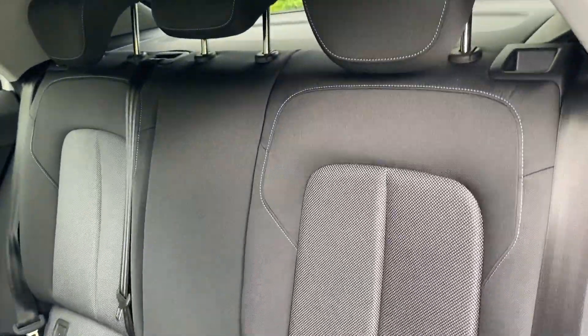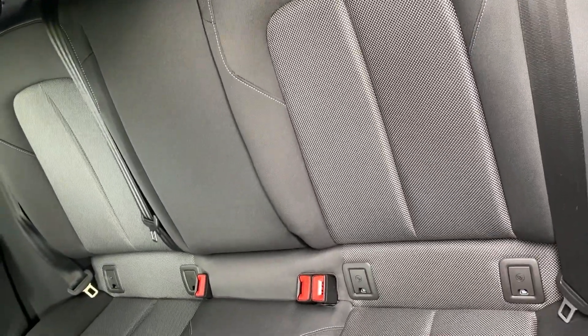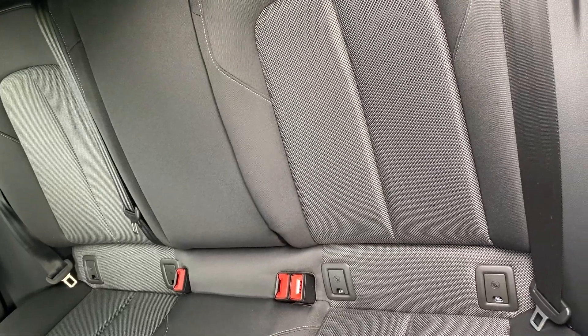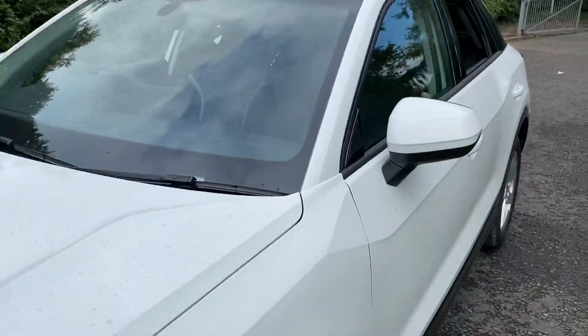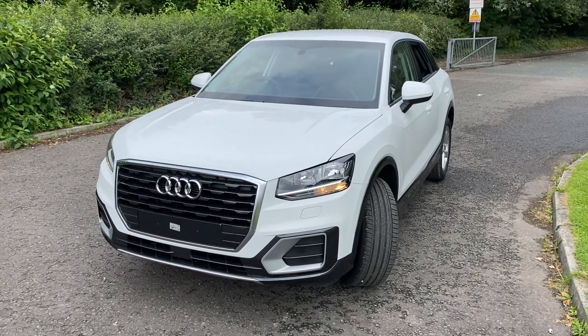As we go into the back, you can see that the rear seats are finished in the same upholstery, and you have all of your ISOFIX child seat mounting points in the car. For more information on this car, please give us a call on 01772 730000. Thank you for watching.